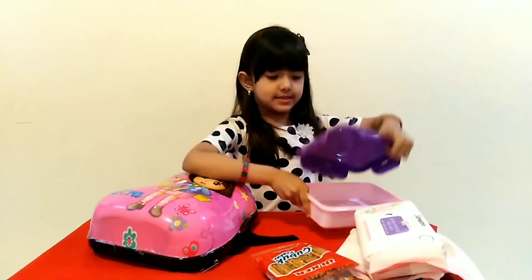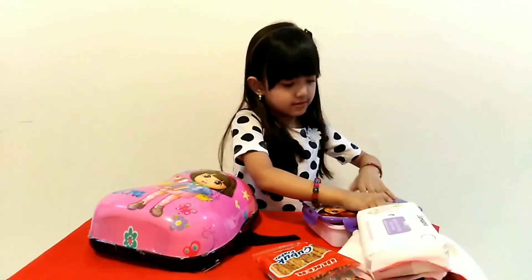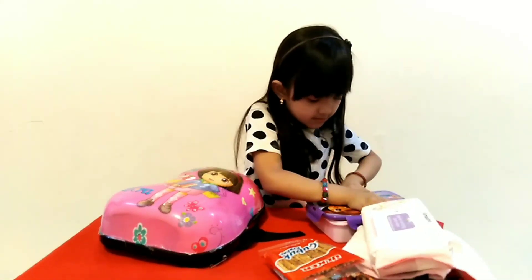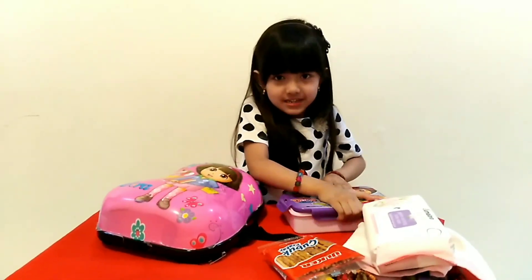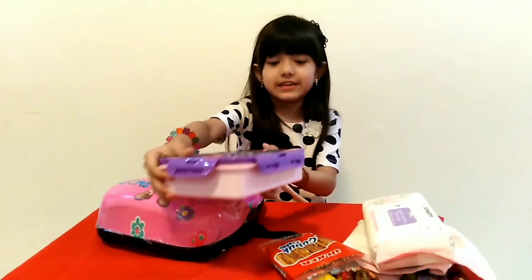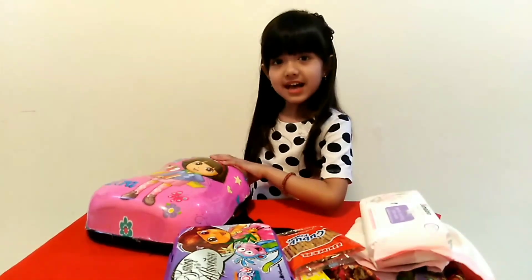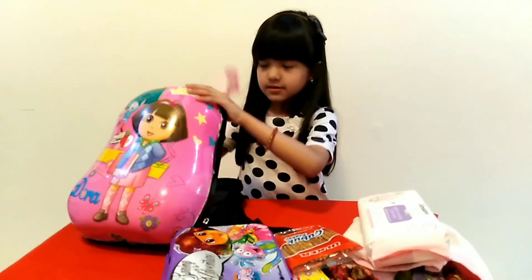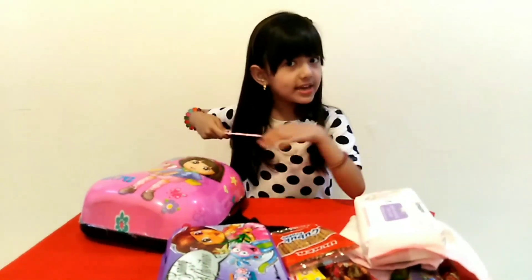Now I need to close it. It's very hard to close it. It's okay, we can leave it here. And then the last one is this — the comb, for combing my hair.